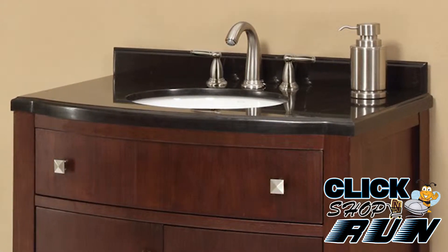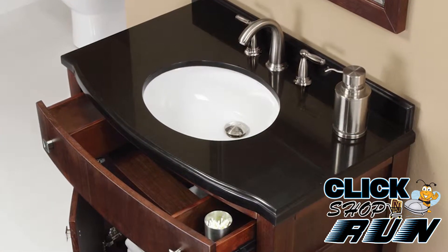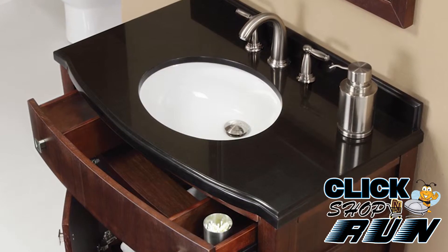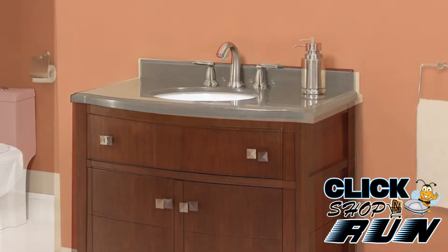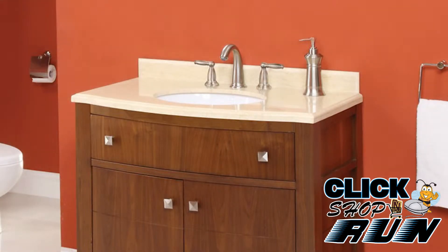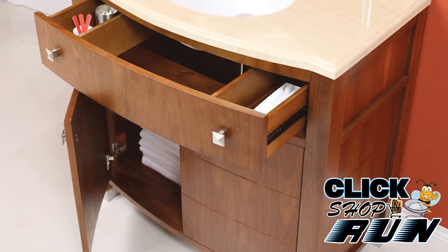Decolav has made a name for themselves by offering quality designer products at affordable prices. The Adriana bathroom vanity is only offered in a 36-inch wide version, but makes up for it with its dark walnut or medium walnut finish. You'll also get plenty of storage with its two doors and single drawer.